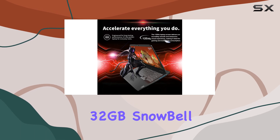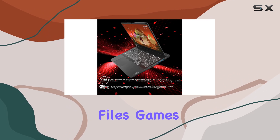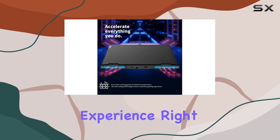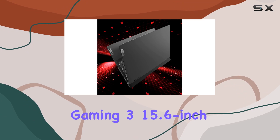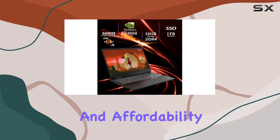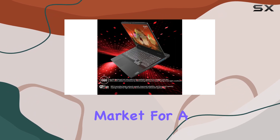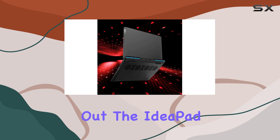Wrapping things up, Lenovo includes a bonus 32 gigabyte Snowball USB card, providing even more storage space for your files, games, and media. With Windows 11 Home pre-installed, you'll enjoy a seamless and intuitive user experience right out of the box. Overall, the Lenovo IdeaPad Gaming 3 15.6-inch laptop offers a winning combination of performance, portability, and affordability, making it a solid choice for gamers and content creators alike. If you're in the market for a versatile gaming laptop that won't break the bank, be sure to check out the IdeaPad Gaming 3.